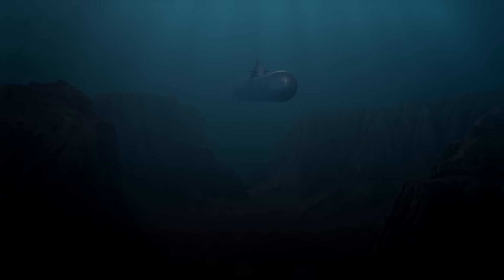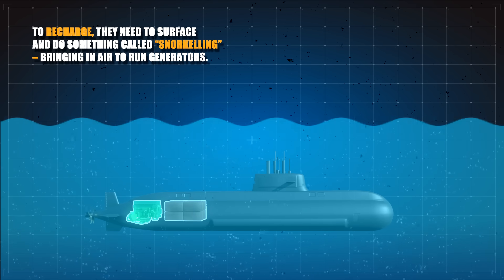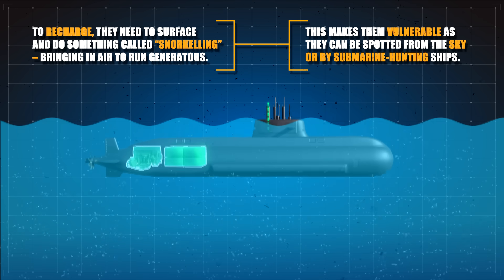Diesel subs also use generators to charge batteries, which then use stored electricity to run a motor. Just like any battery, however, they go flat. To recharge, they need to surface and do something called snorkeling — bringing in air to run generators. This makes them vulnerable as they can be spotted from the sky or by submarine-hunting ships.